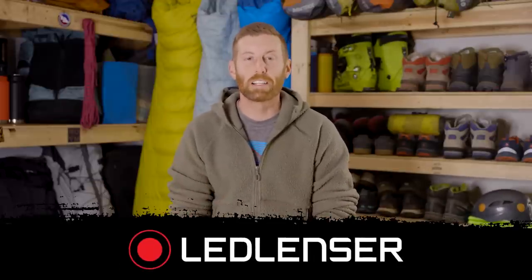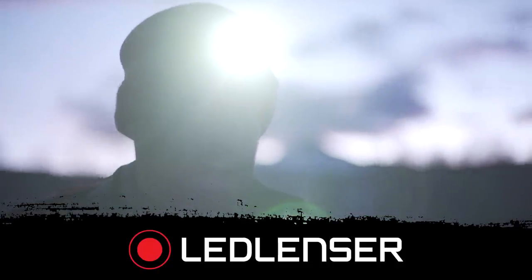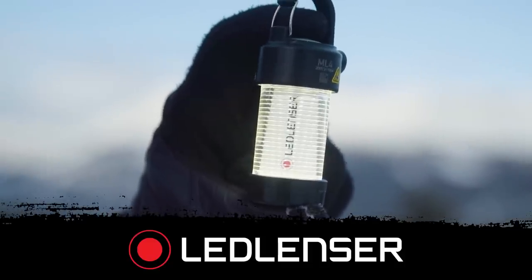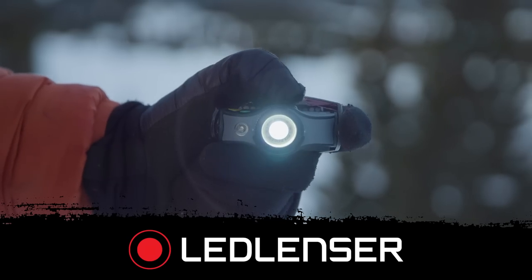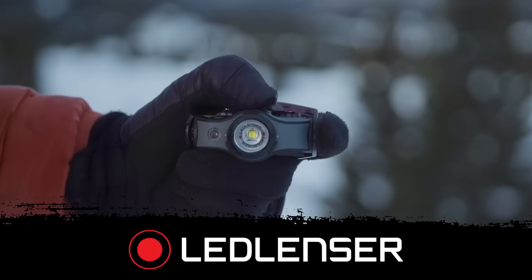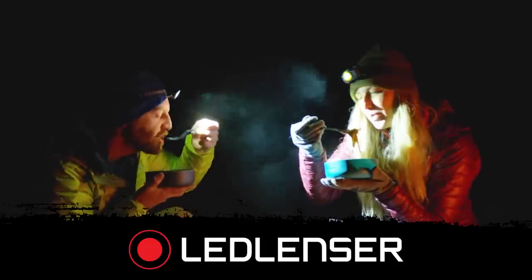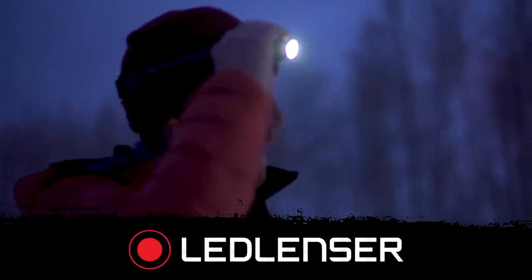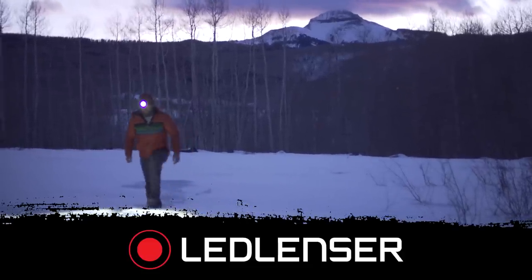I want to give a quick shout out to Lead Lenser for helping to make this video possible — they are sponsoring this video. Lead Lenser makes quality headlamps, illumination products, power banks, and more. I highly recommend checking out leadlenserusa.com if you are looking for a quality headlamp or power bank.